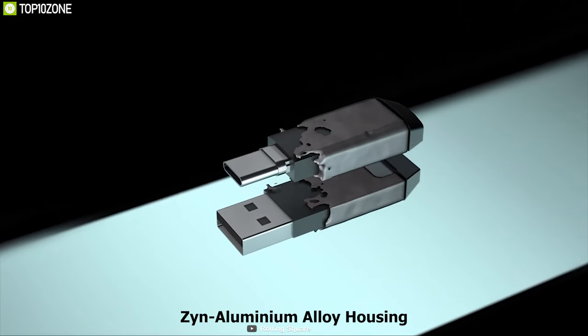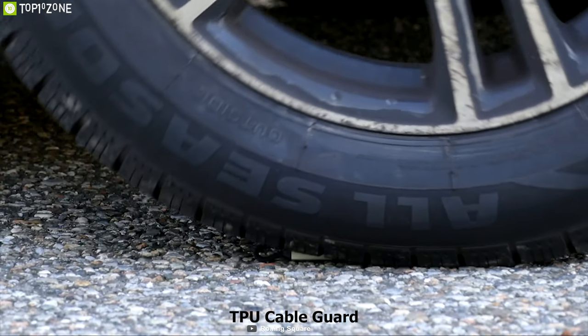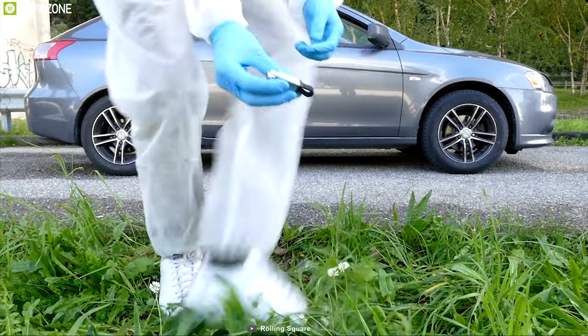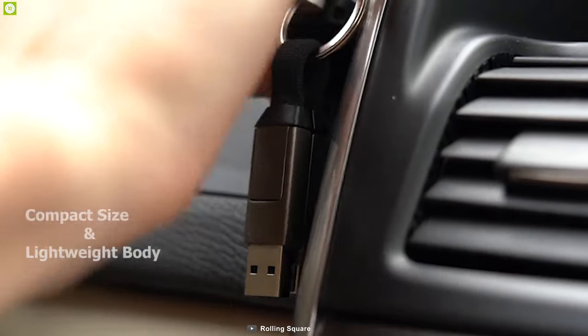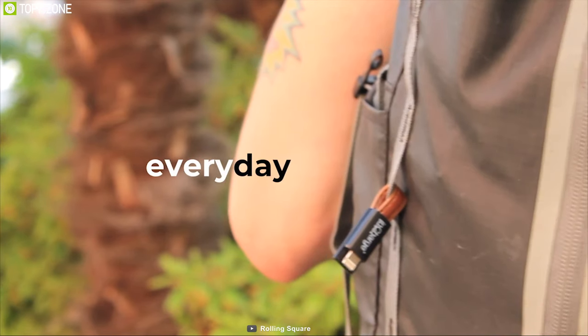The InCharge 6's aluminum alloy housing ensures its internal components are protected, while its TPU cable guard protects the cable from reaching its critical bending level and damaging the copper wire. Its N52 magnets and anti-slide system ensure you never lose your InCharge 6, while its compact size and lightweight body lets you carry it in every pocket very easily.